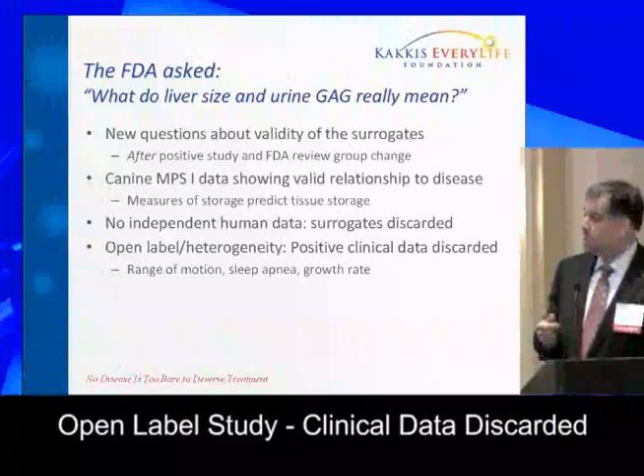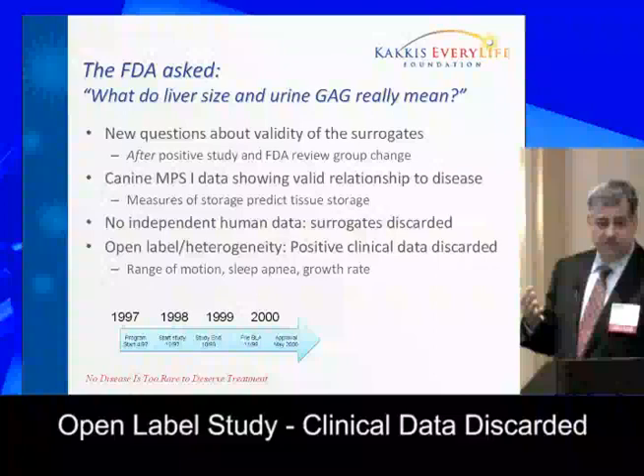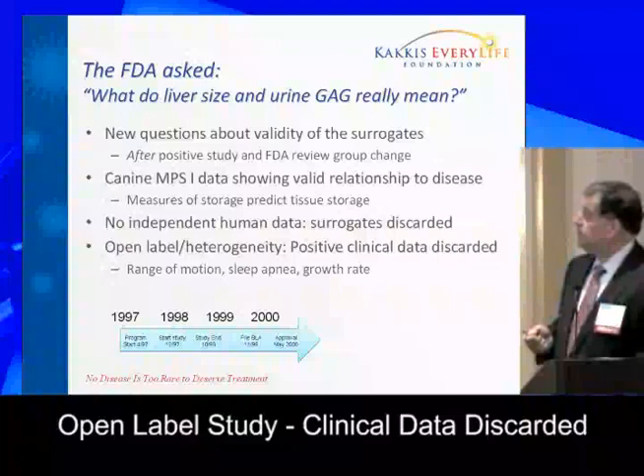Once the surrogates were gone, the study being open-label — because it was based on using objective primary endpoints — meant the clinical data couldn't be relied upon in their view, which is understandable, although I think things like sleep apnea and growth rate were objective enough. In any case, we were basically delayed at that point.